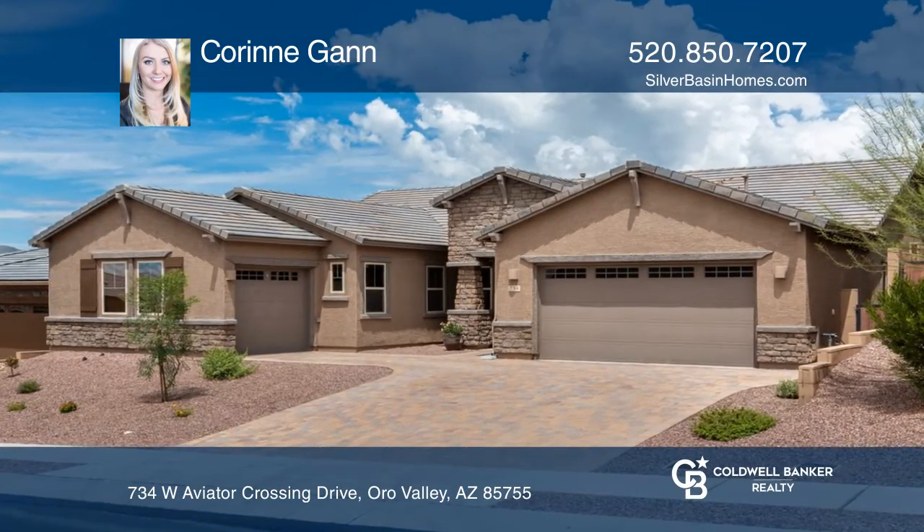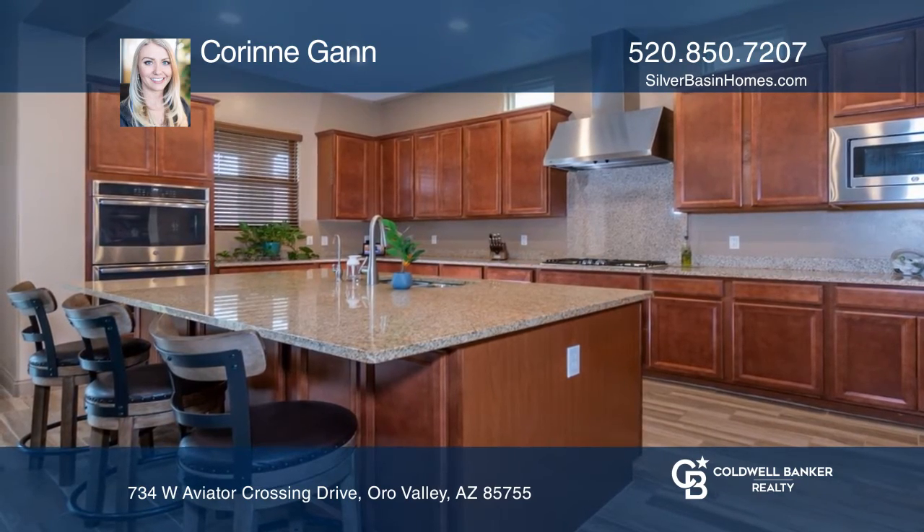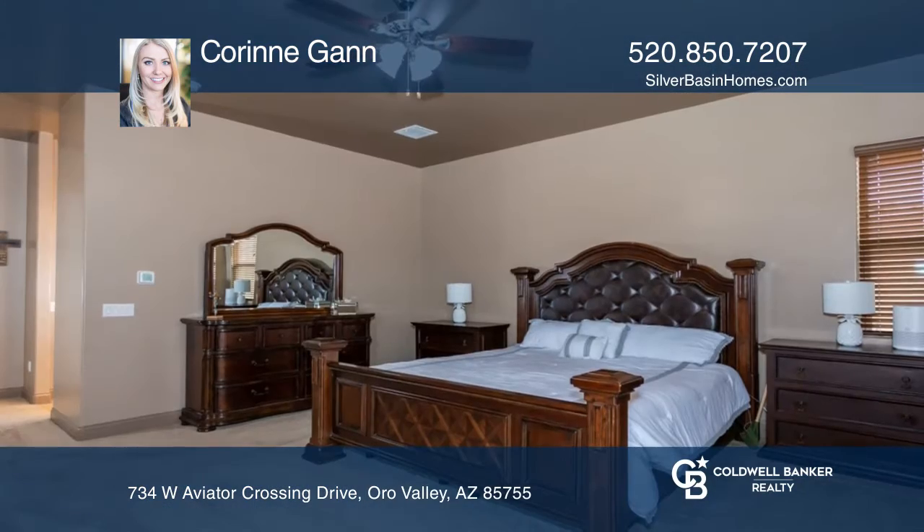This newer open concept home has five bedrooms and three baths. The kitchen has granite counters, a walk-in pantry, and a huge island.